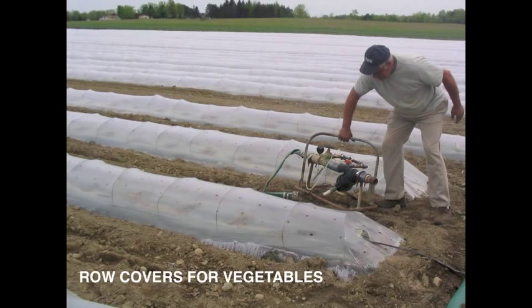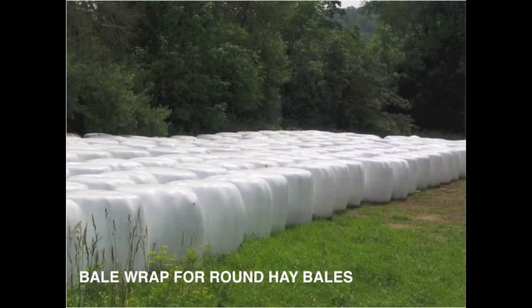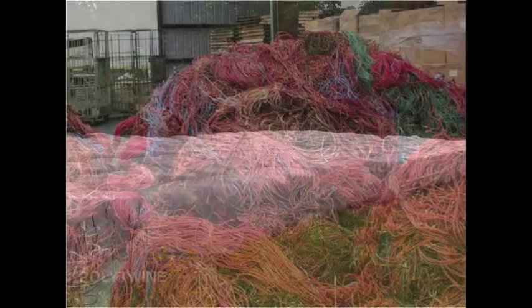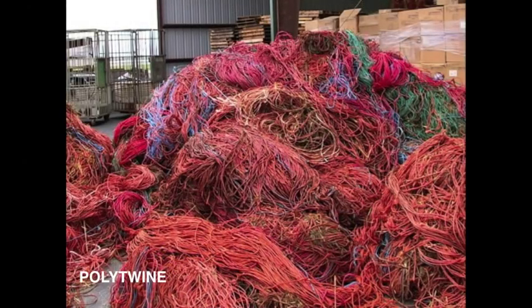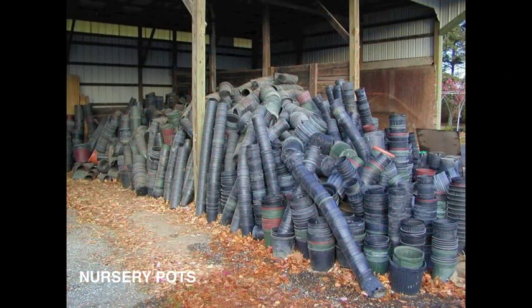Within the past 20 years, the use of plastics on farm has become an integral component of most farm operations. Ag producers of all industries utilize plastic film or rigid plastics, from dairy, livestock, and maple industries to vegetable growers and all forms of greenhouse production.